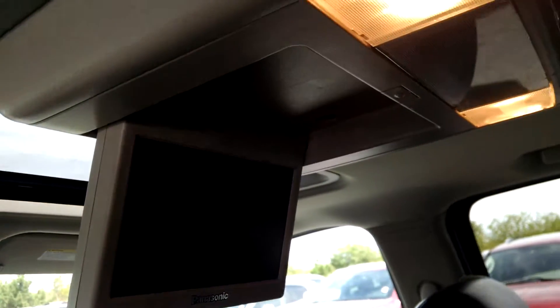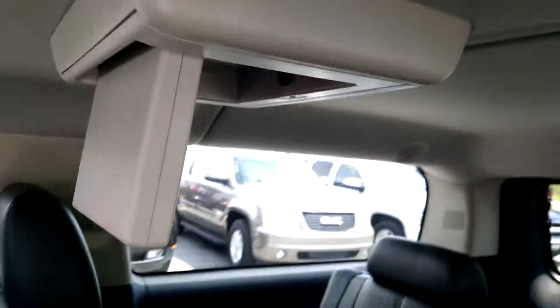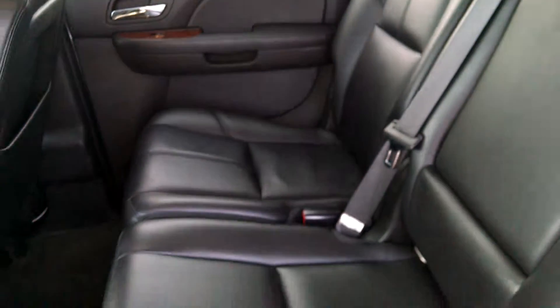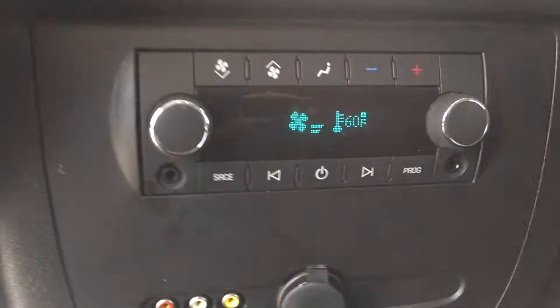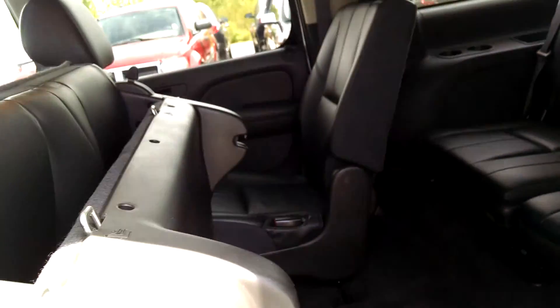Rear entertainment for 2nd and 3rd row. Rear air, video and audio outputs for your rear entertainment. And your flipping and folding 2nd row.